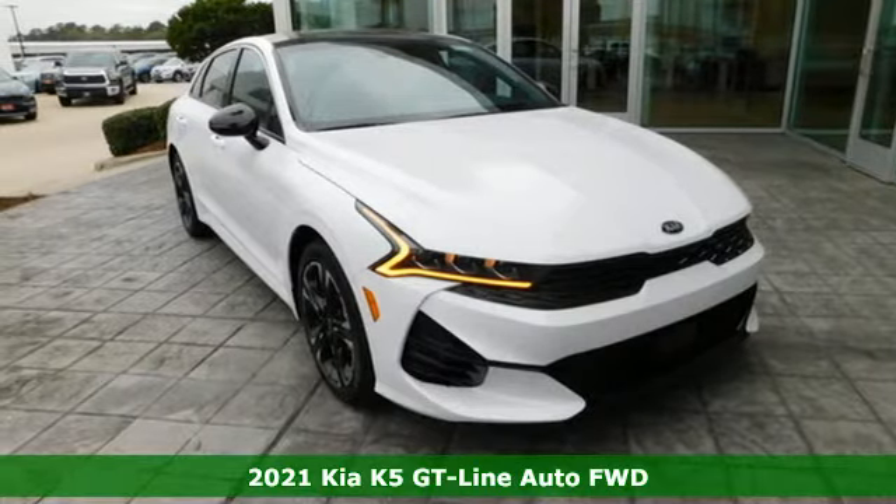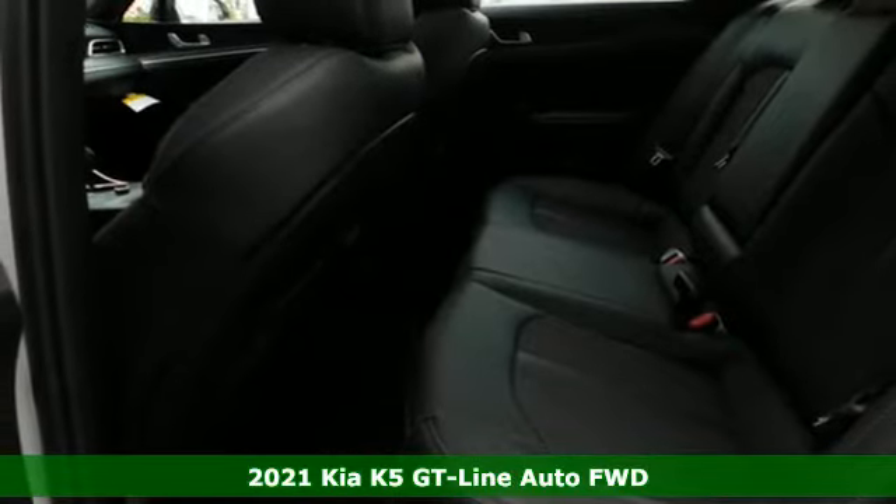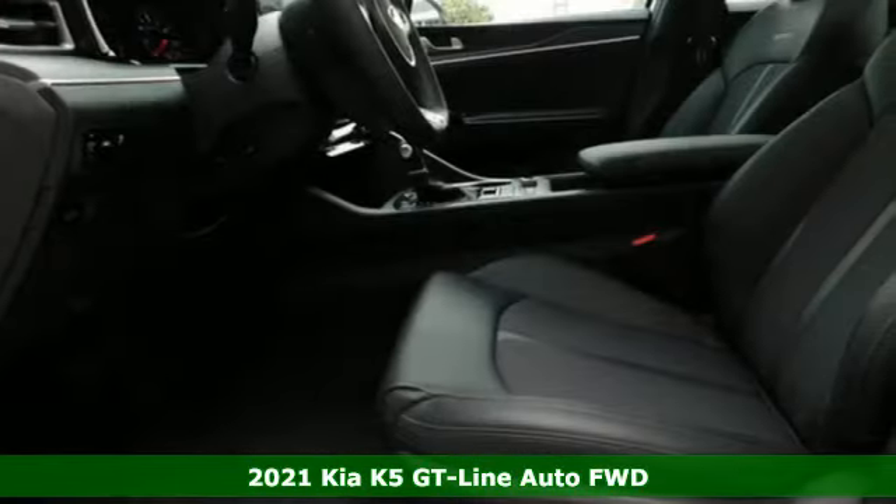It's the new 2021 Kia K5. Reliability, quality, Kia. And get ready for an impressive combination of features.